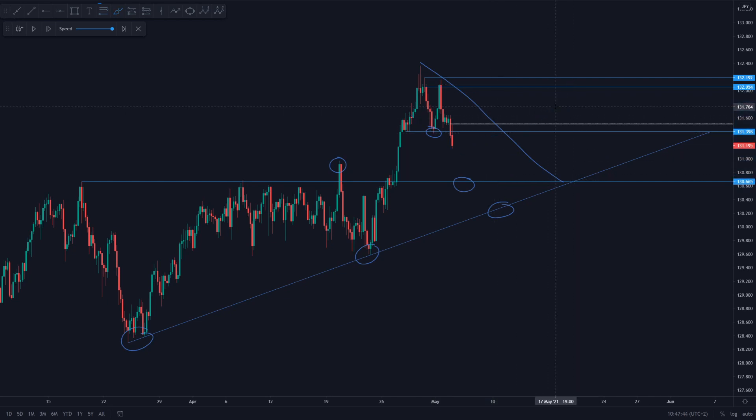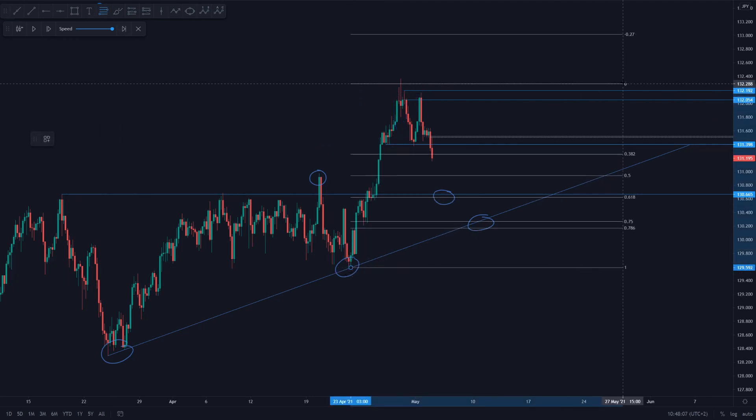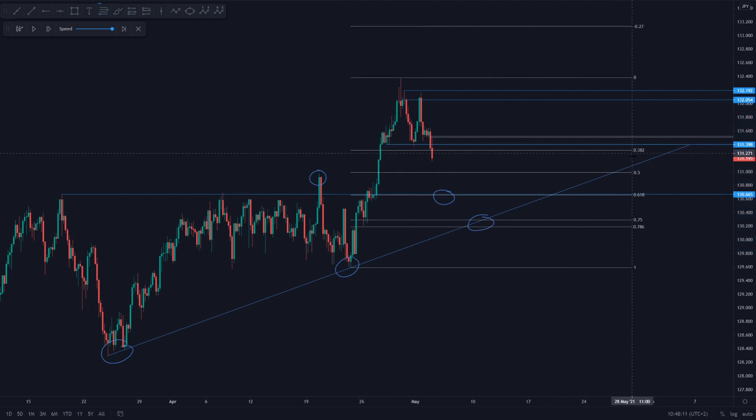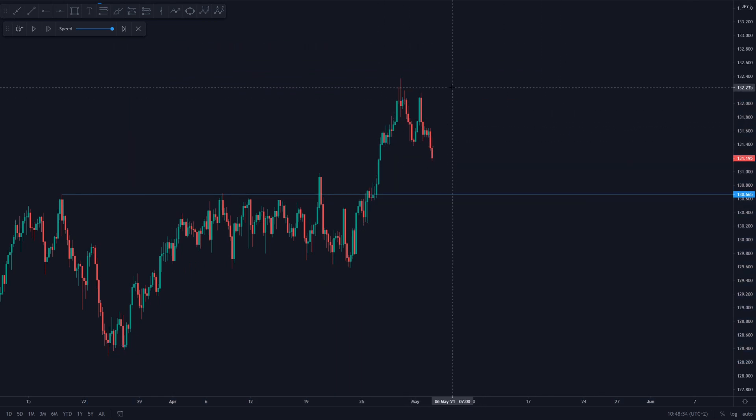Why did I think that was going to happen? Mainly because the overall retracement after the impulse towards the upside was tiny — very small in comparison to the overall impulse. Especially once we draw in our Fibonacci: this retracement failed to even hit the 0.382. Furthermore, the 0.618 was aligning perfectly with this key level. Therefore, I anticipated that price was going to come back down lower and eventually hit the 130,665 level.